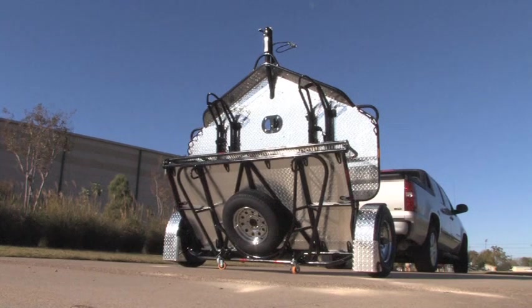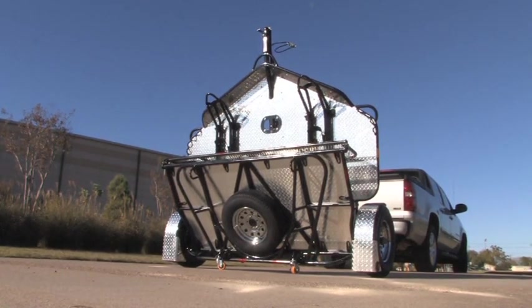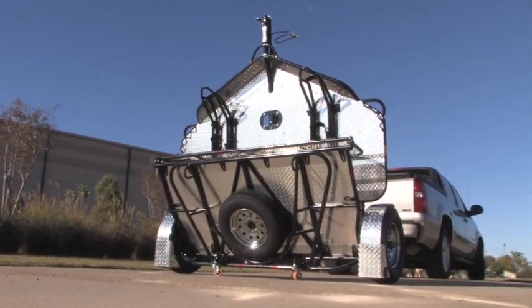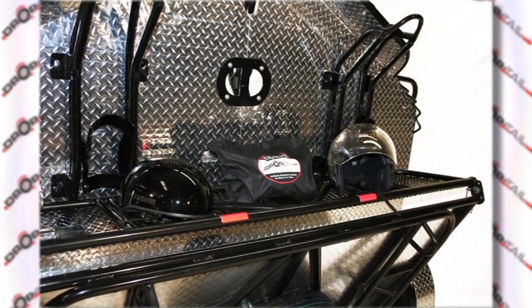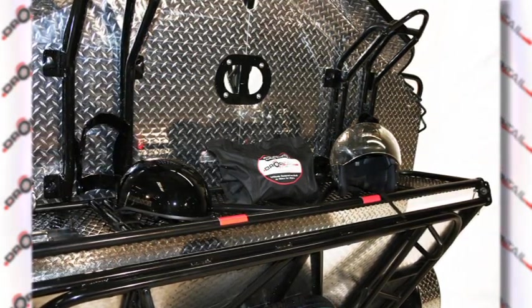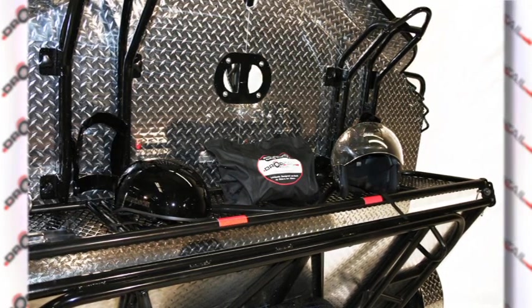The Drop Tail is a full 200 pounds heavier than most competitors, allowing it to deliver the same capacity and utility of traditional trailers without taking up an extra bay in your garage. The three-piece triangular fold-up design also creates a natural shelf, allowing you to store riding gear and accessories.